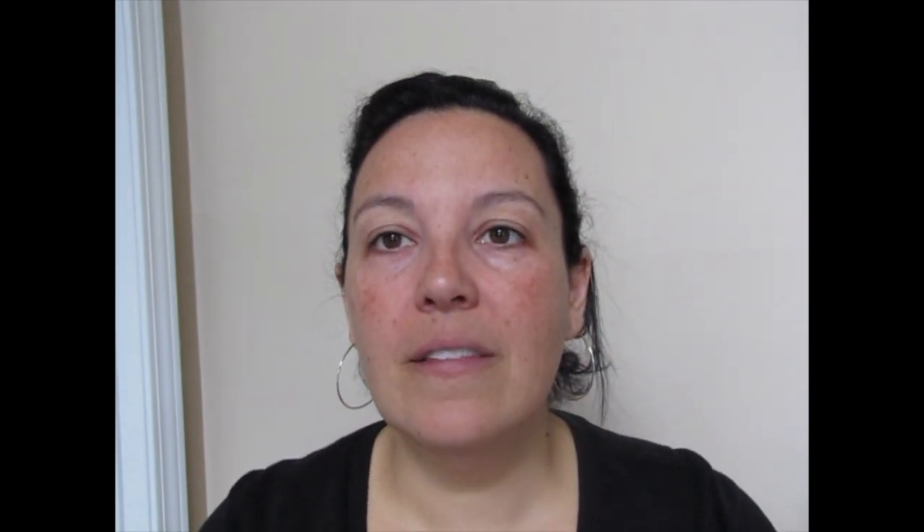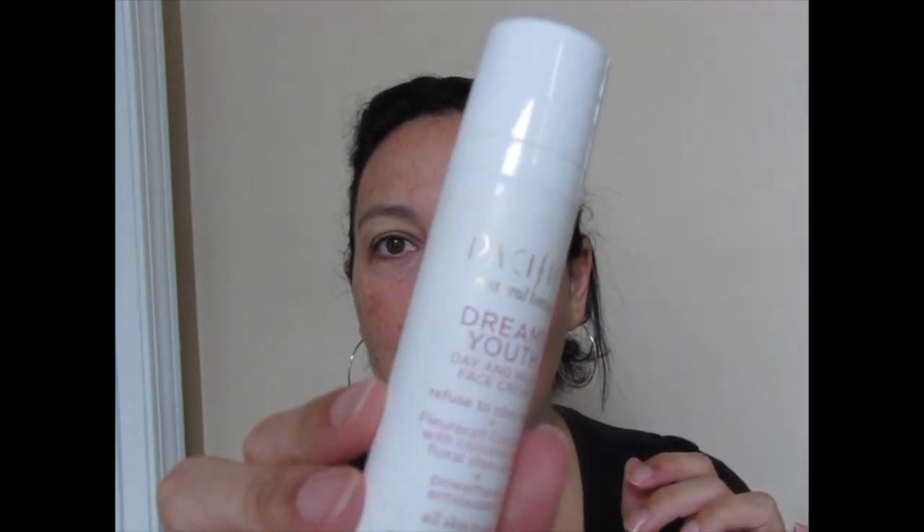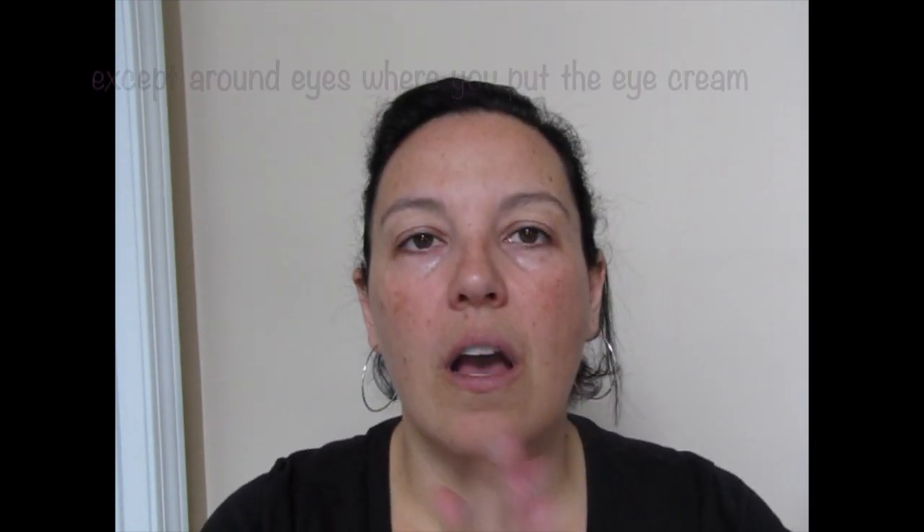Now we're going to do a little bit of eye repair cream. What I love about an eye cream is that it's formulated specifically for the areas around your eyes, so you use it on your ring finger and just kind of tap them together. Then next, some Dreamy Youth by Pacifica — this is my favorite day and night face cream. I give myself a little squirt and then it goes all over my face.